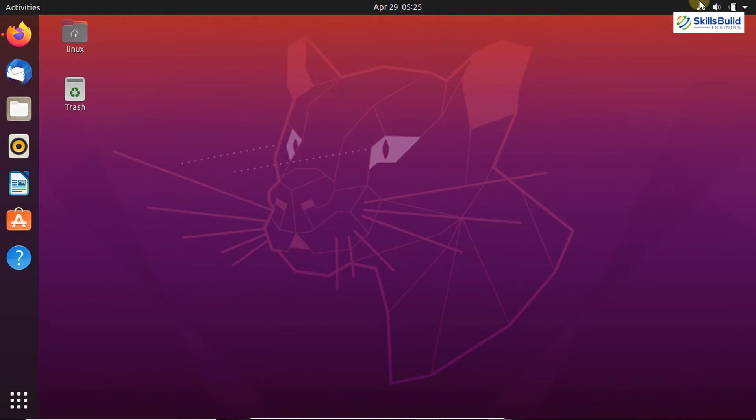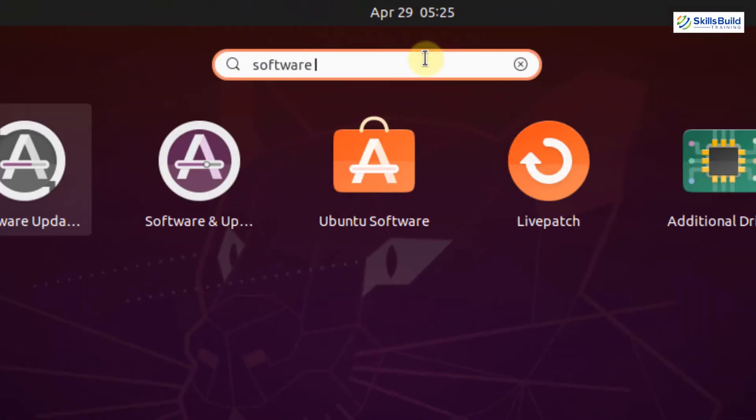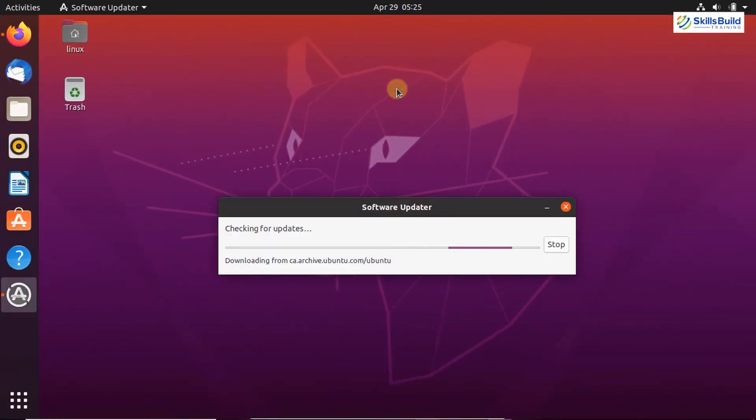In order to download and install the latest updates in your Ubuntu system, first you have to open up your application menu and search for the Software Updater application. This is the Software Updater application — click on that. It is now checking for updates.